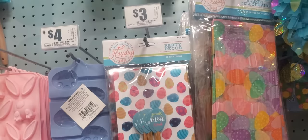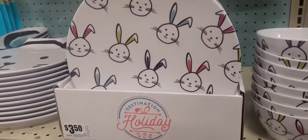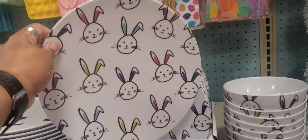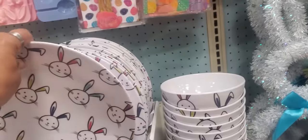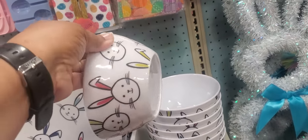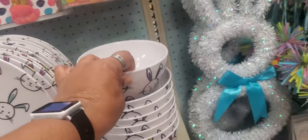Party decor — like a place setting thing. These are plates with little bunnies all on the front. I'm short, y'all, my arms are short, so sometimes I have to make it go long — it's still not long enough. This is the bowl, $3.